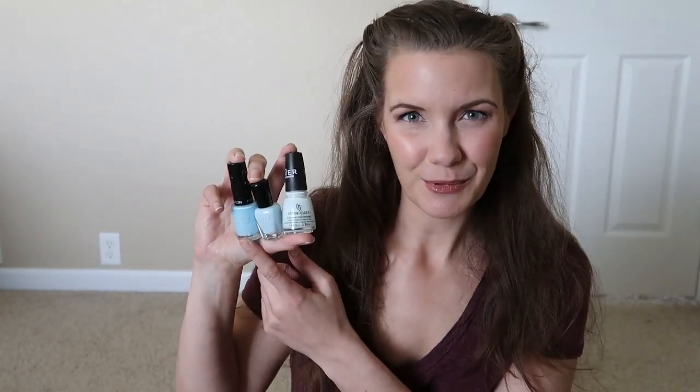Hi everyone! Welcome back to Only Polish Nails. My name is Liz. Today I have for you guys the Battle of the Baby Blues. I have three very beautiful baby blues. First up we have China Glaze New Birth from the Givers Collection, Zoya Blue, which is a classic baby blue, and finally Revlon's To the Chapel.